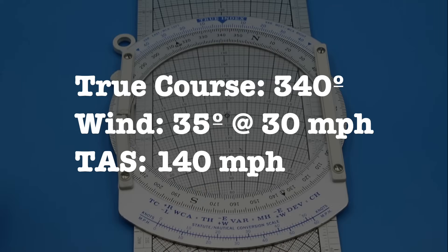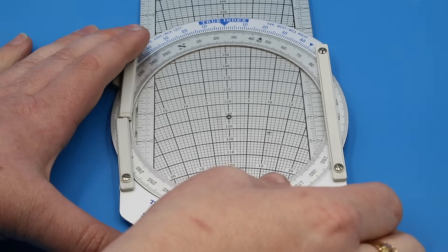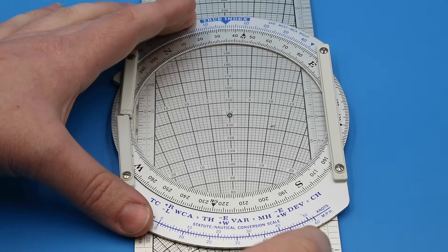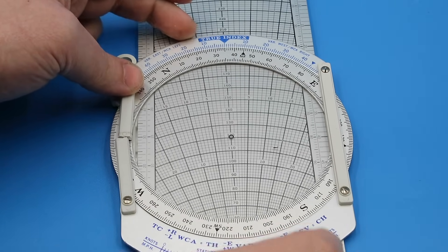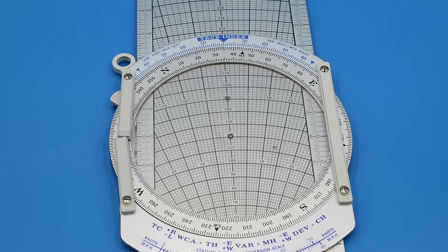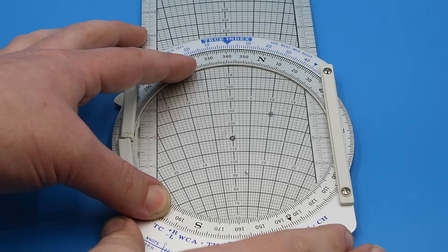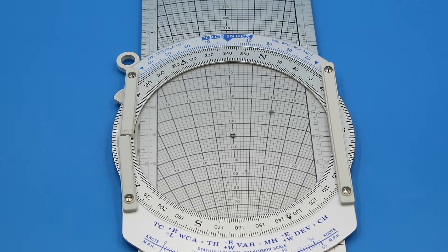For example, let's say our planned true course is 340 degrees, the reported wind vector is 35 degrees at 30 miles per hour, and our true airspeed is 140 miles per hour. What wind correction angle should we apply, and what will be our ground speed? We first turn our azimuth circle to 35 degrees, then slide the circles so the grommet lands on 120 miles per hour. We count up from this line by 30 miles per hour — the wind speed — and place a pencil mark at 150 miles per hour on our true index line. We then rotate the azimuth circle to our true course of 340 degrees and move the circle along the slide until the wind dot lines up with our true airspeed of 140 miles per hour. The dot now lies on the 10-degree drift line indicating a wind correction angle of 10 degrees, while our grommet lies on the 120 miles per hour speed circle, indicating that our ground speed will be 120 miles per hour.